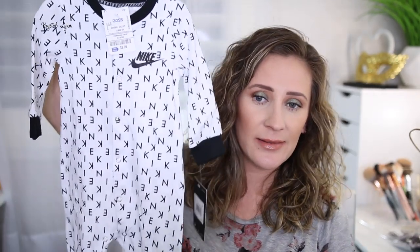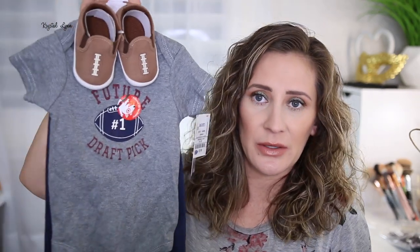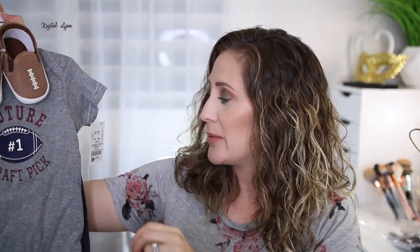Let me know if you guys have this diaper bag and you like it, or if you recommend any others. I also went to Ross and found a couple cute outfits. This was $9.99 — it's by Nike, just says Nike on it, black and white, super cute little onesie. And then I got this one — my husband's very into football, so I thought this was cute. It comes with little shoes and says 'future draft pick' — this was $7.99 and comes with a little pair of pants.